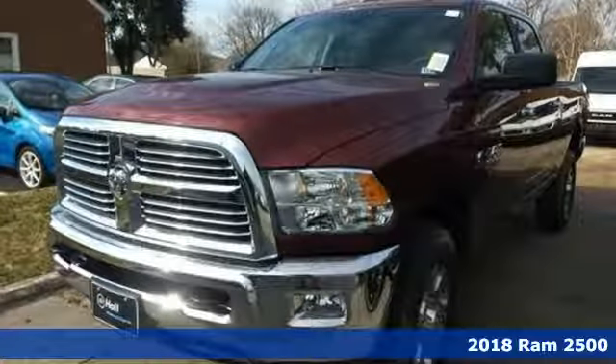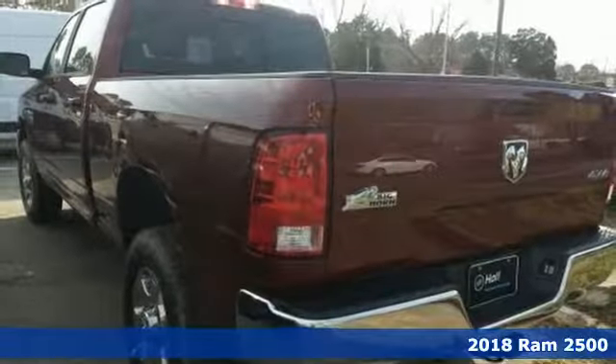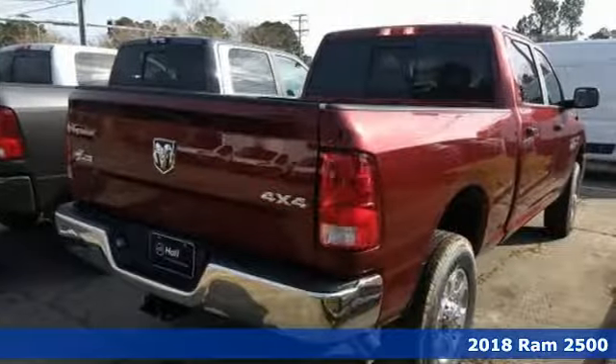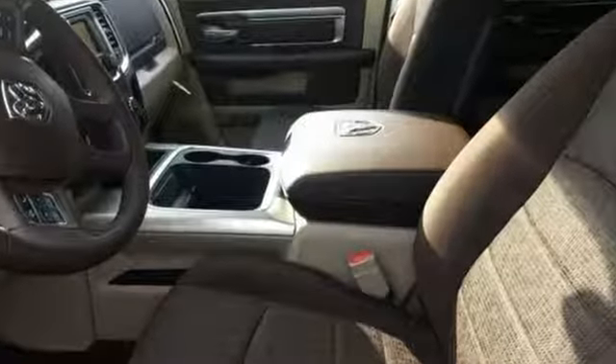Here's a 2018 Ram 2500. The 2500 graduates from a boot camp that few trucks can handle. Over 40,000 hours of extreme challenges, giving you the power, comfort and safety you need every day.